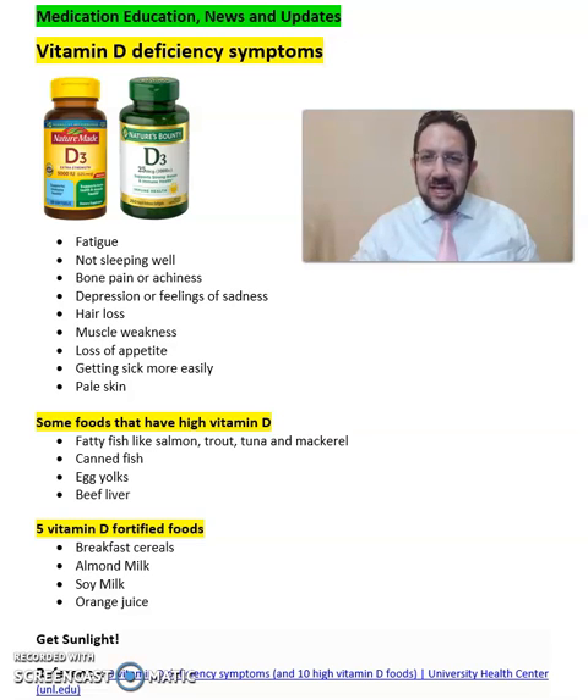Good afternoon everyone, this is Sarah, your clinical pharmacist. What are the symptoms of vitamin D deficiency or low vitamin D levels? If you have low vitamin D levels, these are some of the symptoms that you will experience: fatigue and not sleeping well, bone pain or achiness, depression or feeling of sadness, hair loss, and muscle weakness.